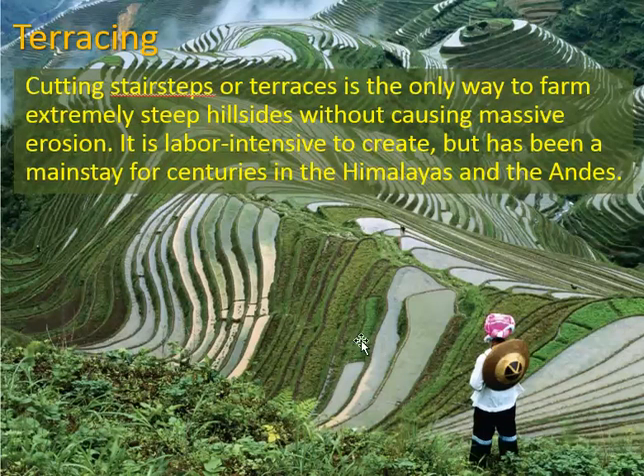Terracing is an extreme example of this. Every one of these little steps is level, or flat, so when the water hits it the water tends to stay there instead of running off. It's pretty labor-intensive.